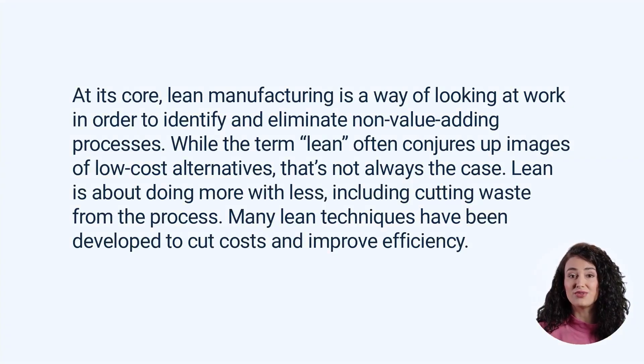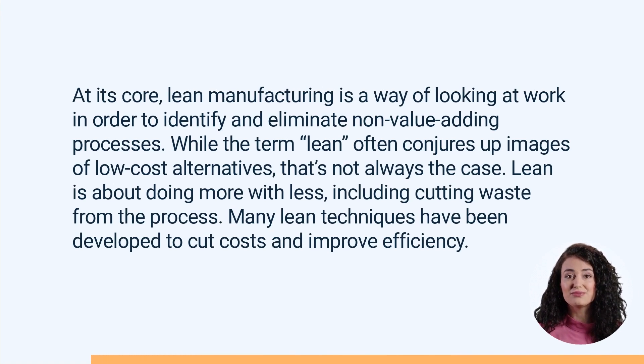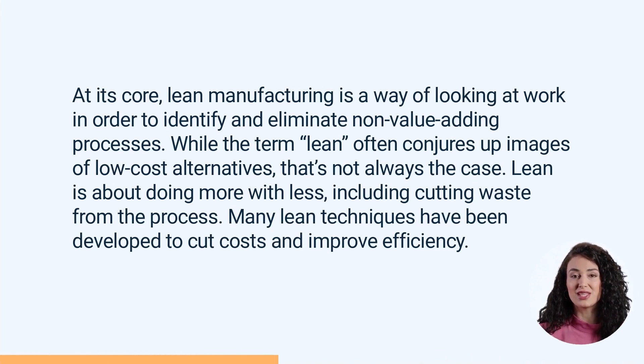At its core, Lean Manufacturing is a way of looking at work in order to identify and eliminate non-value-adding processes. While the term Lean often conjures up images of low-cost alternatives, that's not always the case. Lean is about doing more with less, including cutting waste from the process. Many Lean techniques have been developed to cut costs and improve efficiency.